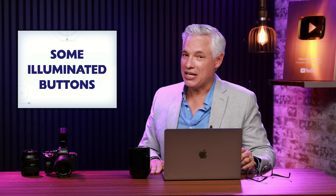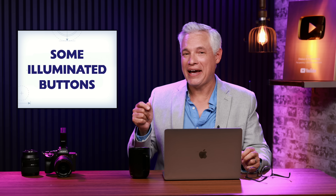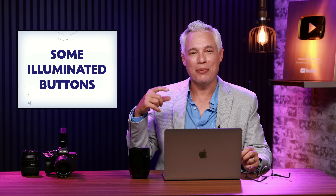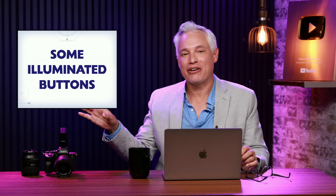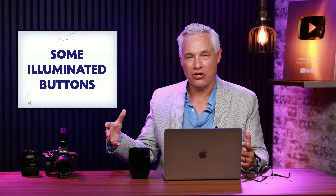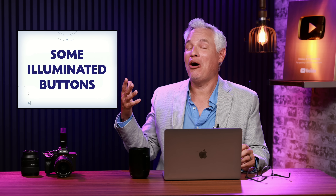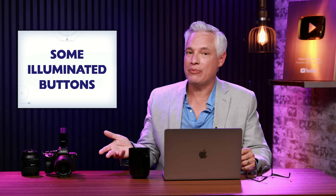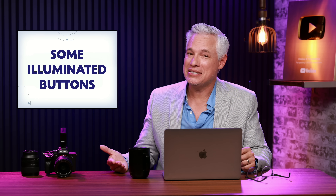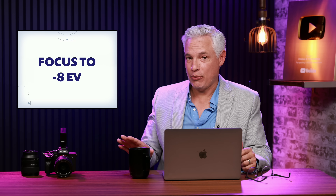They're also going to offer illuminated buttons. As someone who does astrophotography and concert photography, anytime you're working in dark places you'd be surprised how often you need to access a button where your fingers don't necessarily remember where it is. The first time you go out and work in low light I always end up pulling out my smartphone flashlight to find the buttons I need. Illuminated buttons definitely make that easier — my Z9 has that and I absolutely love it.